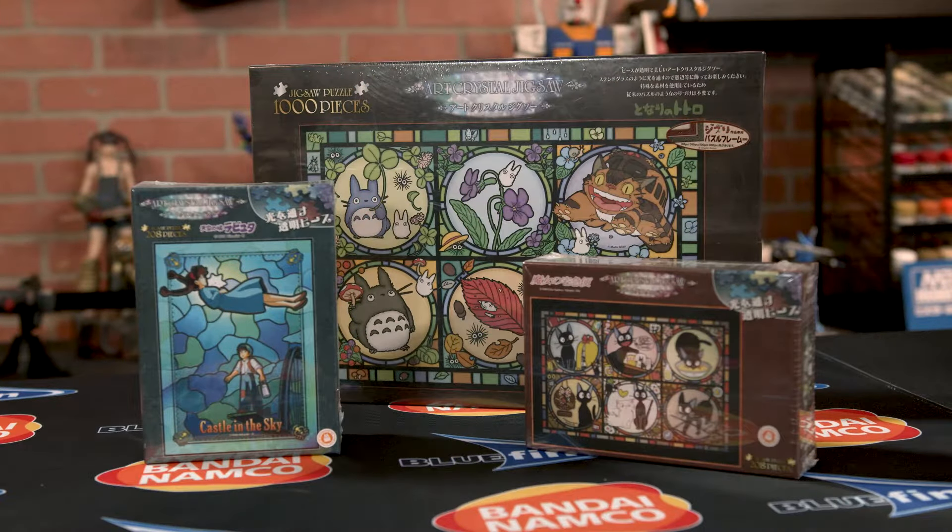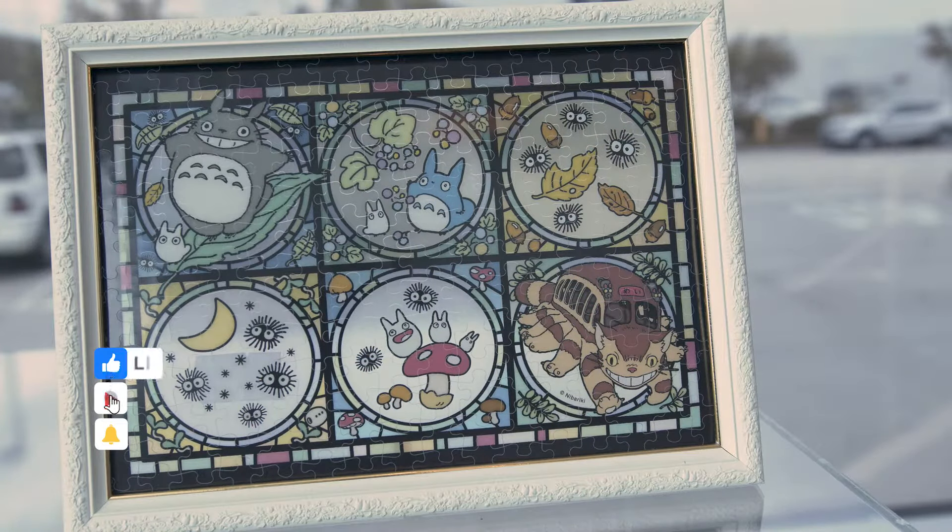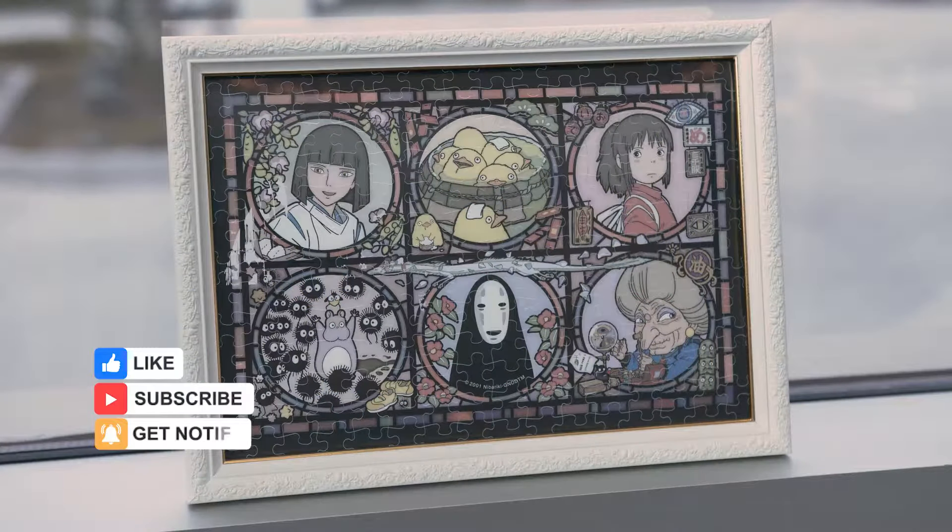What's really really special about the Arc Crystal puzzles is they almost recreate like a stained-glass window. You put these together, they're this really nice kind of clear acrylic, put in your window and it looks like a stained-glass window.